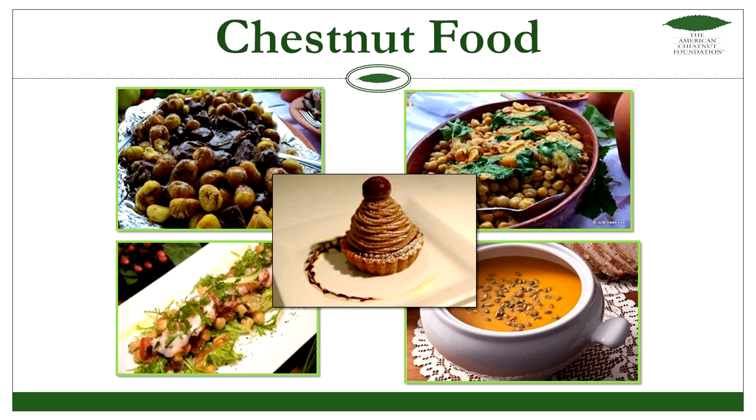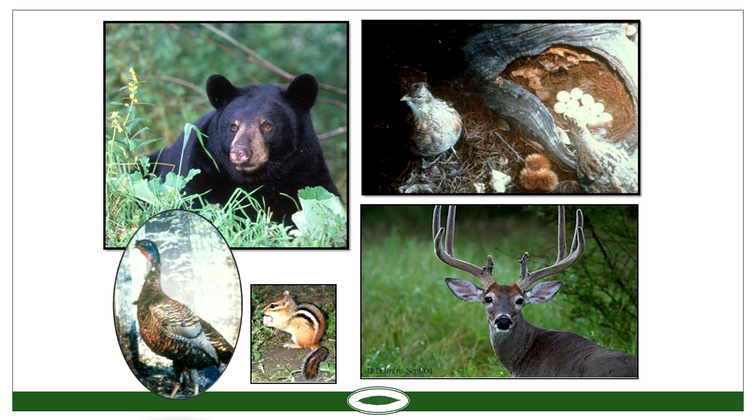Wildlife used to feed heavily on the nuts. There are quite a few animals that relied on chestnuts — obviously bears and deer have strong enough teeth, but even turkeys. And there's a grouse up there as well, with a nest and a fallen chestnut.